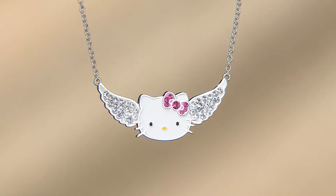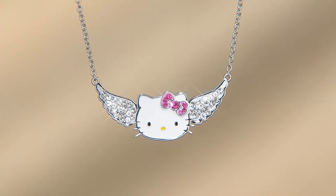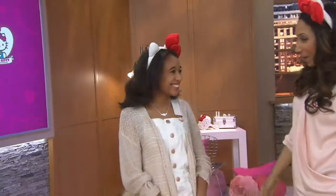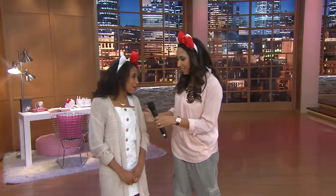Looks like we have a model standing by. All right, let me head on over. While you're going over that way, I'll let you know that this is the Hello Kitty Crystal Pava Angel Wing Station Necklace, $39.75. Gabrielle, who is that cutie patootie over there? She has the cutest voice. What is your name? I'm Amber.